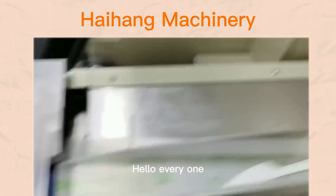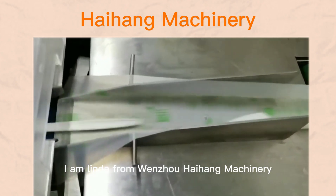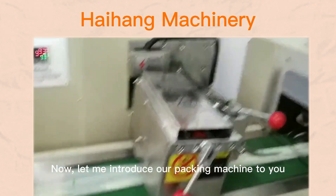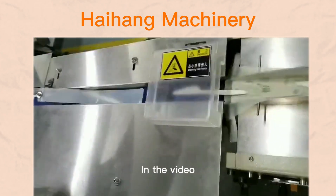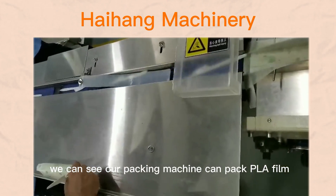Hello everyone, I am Linda from Wenzhou Haihan Machinery. Now, let me introduce our packing machine to you. In the video, we can see our packing machine can pack the A-frame.